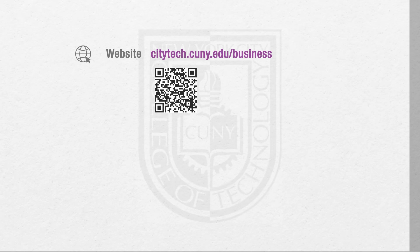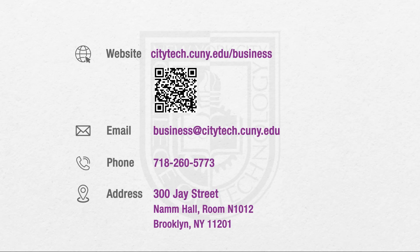We welcome you to apply to the Business and Technology of Fashion Associate of Science degree program. If you have any questions, visit us online, via email, or stop into our offices located in the NAMM Hall building at the foot of the Brooklyn Bridge in downtown Brooklyn.